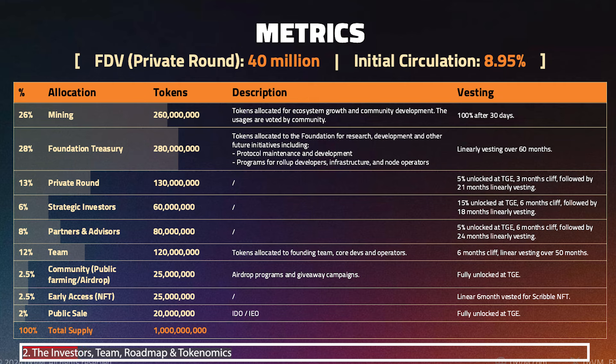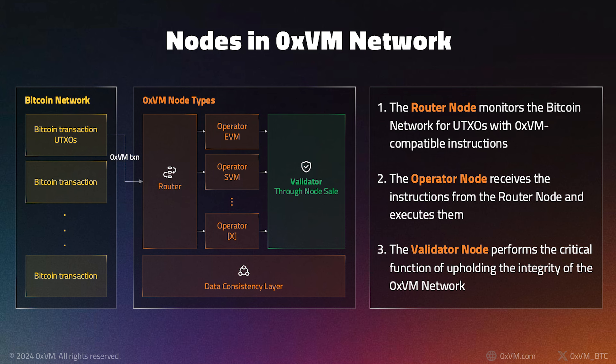Looking at the tokenomics, they have a projected fully diluted valuation of 40 million dollars, with 26% of tokens allocated to mining rewards that will come via the nodes. There's also 2.5% for the early access NFT — that's the Scribble NFT — and I'll put a link in the description if you want to get hold of one.